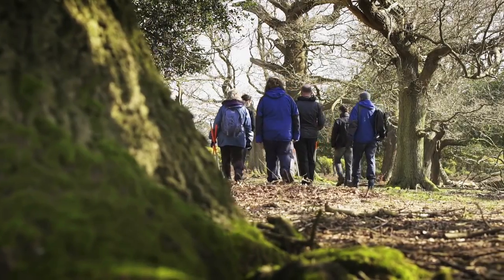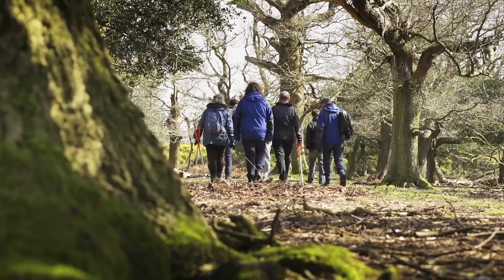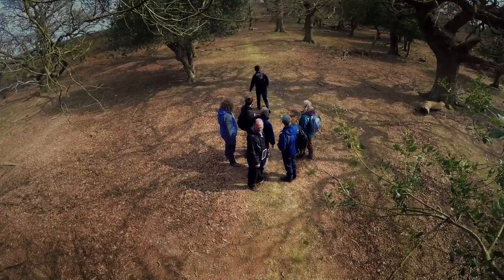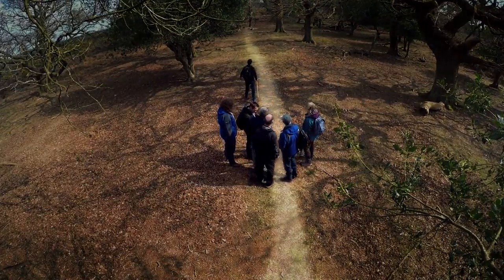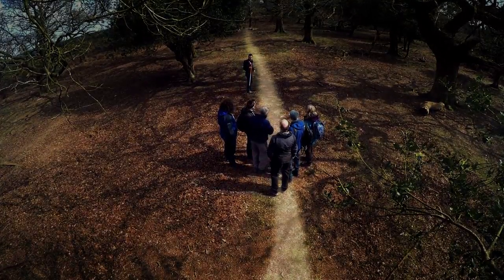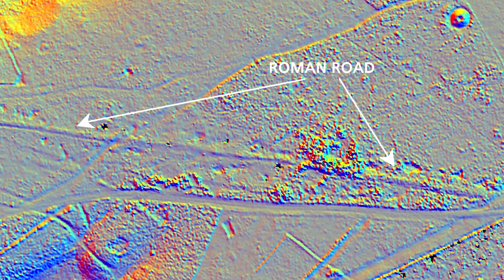LIDAR can also reveal archaeological features which are nearly invisible to the naked eye. Up in the forested area along Hampton Ridge there's a Roman road which runs from Caddenham up to Folling Bridge, and if you were to look at it with the untrained eye you wouldn't know there's anything there — it would just look like oak trees and heather. But the LIDAR really pulls that linear feature out and in fact you can see the highway running clear as day.